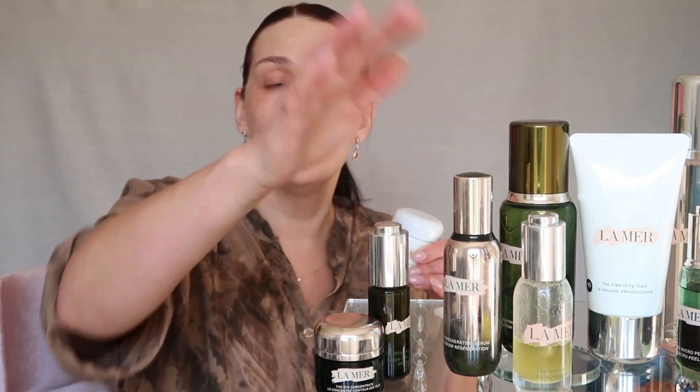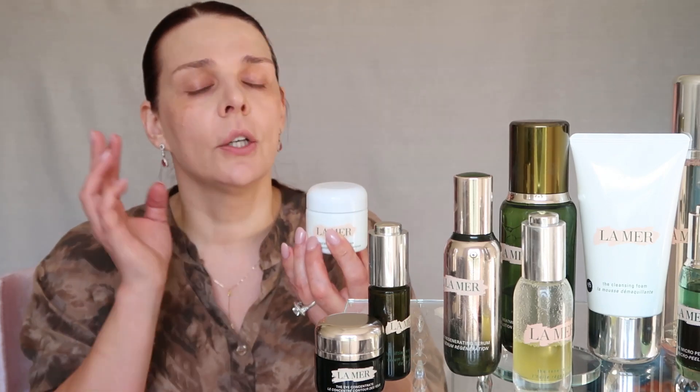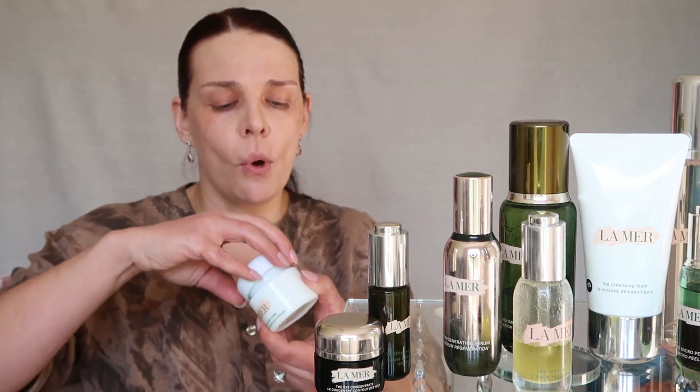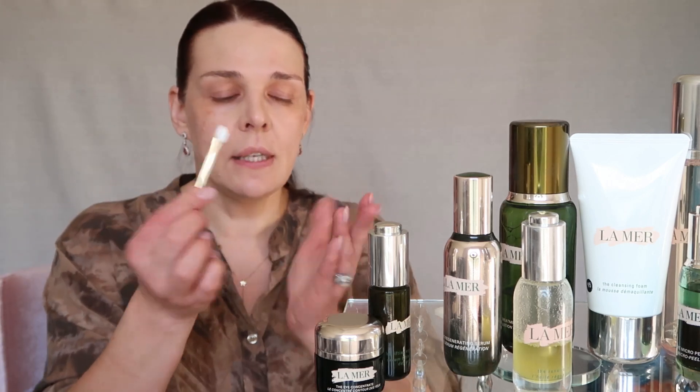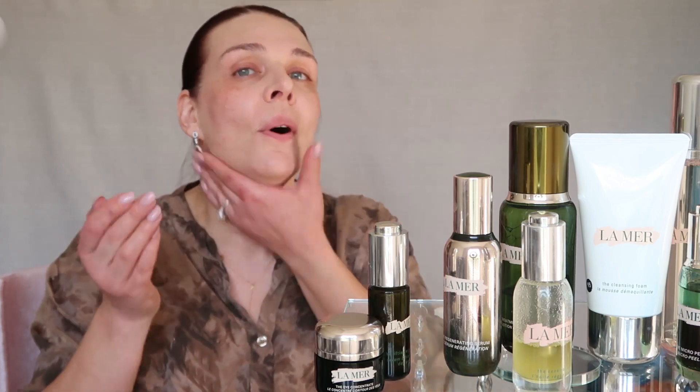After the oil and serum, I use moisturizer. I like two formulas — the Soft Cream and the original Cream. I love both and can't choose between them, but today I'm using the Soft Cream. It's two ounces and $380. I take a small amount with my spatula, warm it in my hands, and press it into my skin. It feels so good.